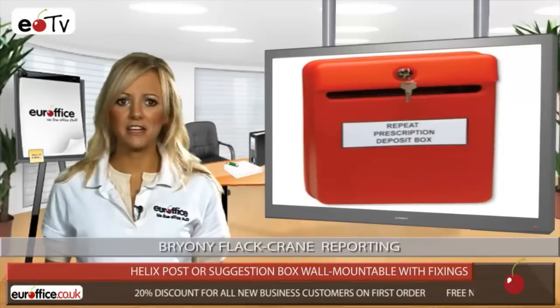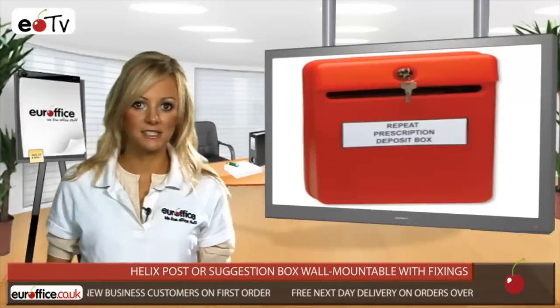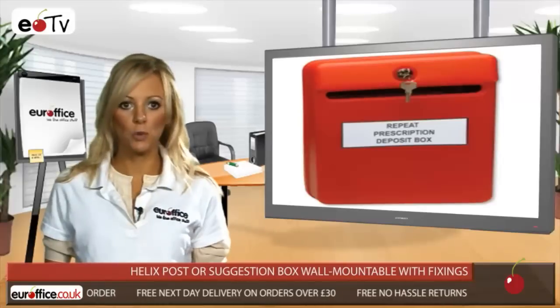This item is perfect to use as a suggestion box from customers or workers alike, or perhaps it can be utilised as a centralised point for internal mail if just leaving it on people's desks isn't an option.